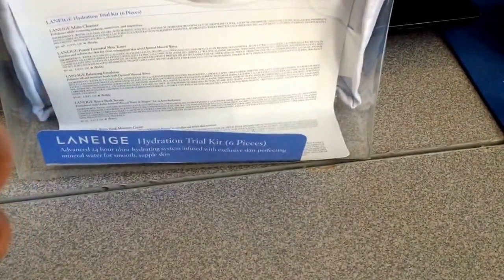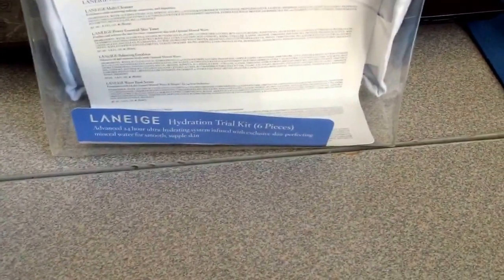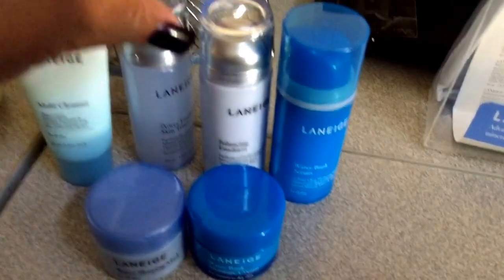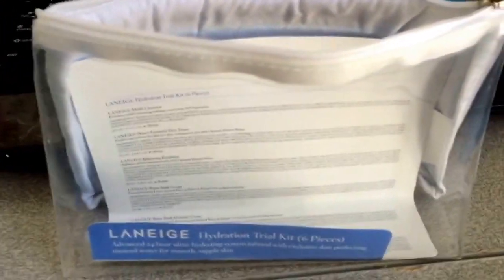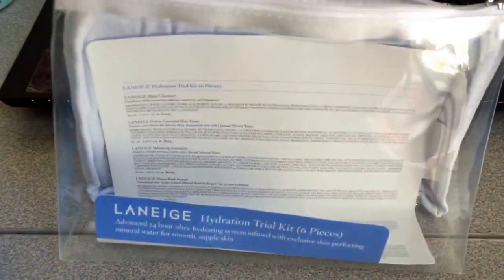Lastly, you get the Water Bank Moisture Cream, which is also 0.6 fluid ounces. All in all, you do get to try the complete line in this little kit, which I think is just absolutely adorable. You also get a cute little cosmetic bag, and this little insert tells you about each product and what it does, as well as the ingredients list.